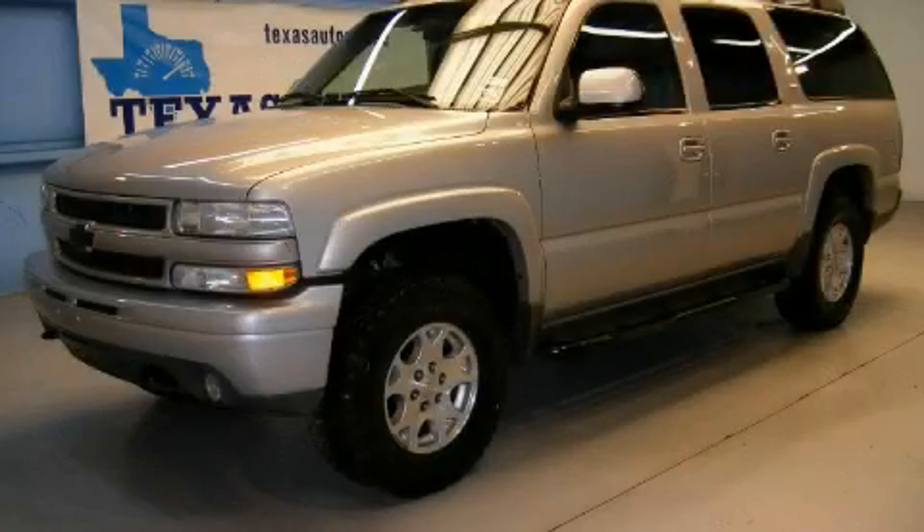This is a 2005 Chevrolet Suburban, a vehicle with safety, comfort, and space.